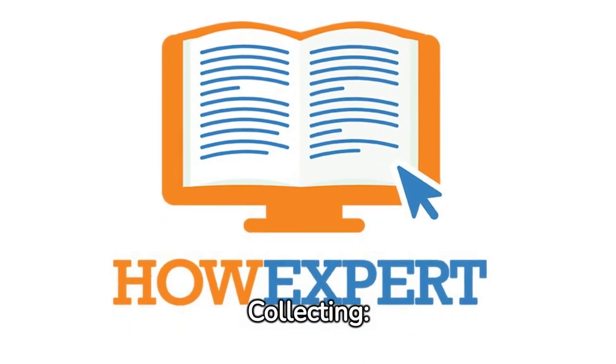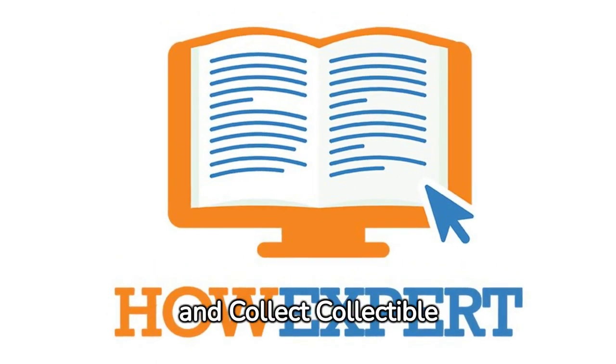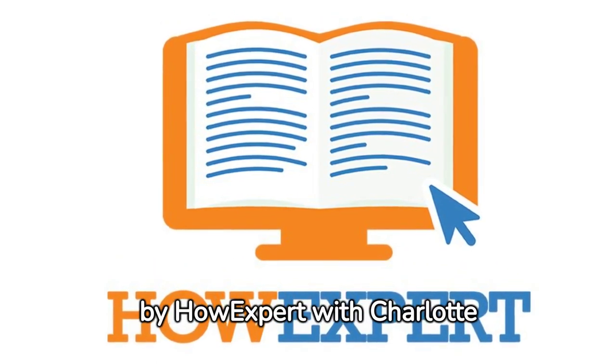How Expert Guide to Doll Collecting: 101 plus tips to learn how to find, buy, sell, and collect collectible dolls for doll collectors by How Expert with Charlotte Hopkins.